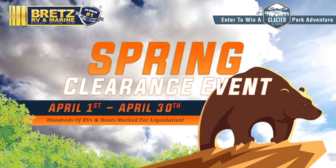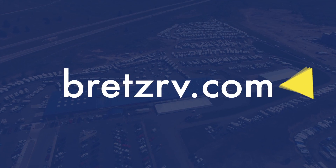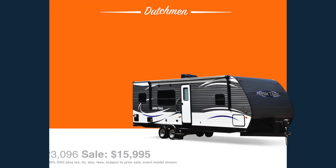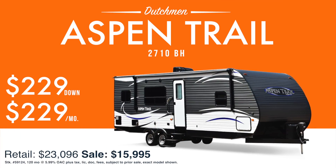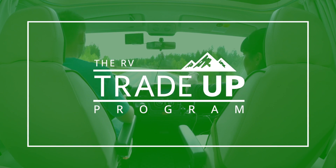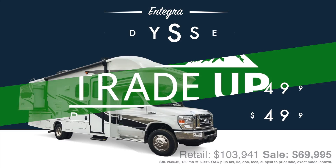It's the spring clearance event at Brett's RV and Marine. Visit brettsrv.com to enter to win your very own Glacier Park adventure. And get out in a new Aspen Trail 2710 VH for just $229 down, $229 per month. Or use the trade-off program to make this your best camping year ever.